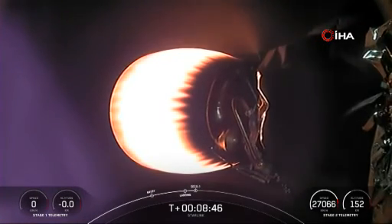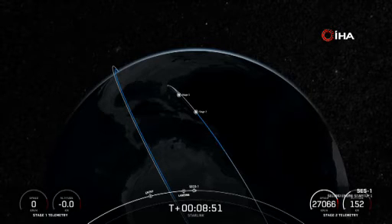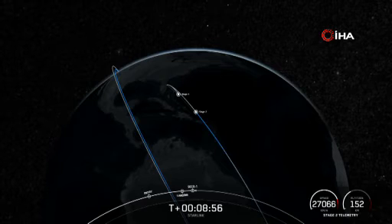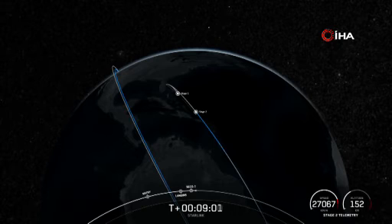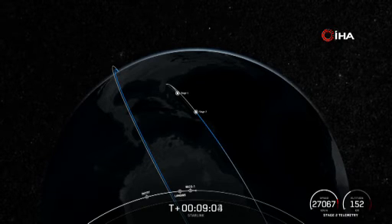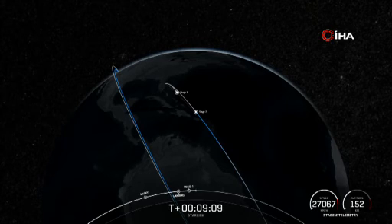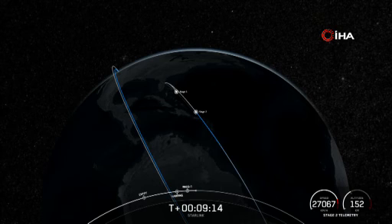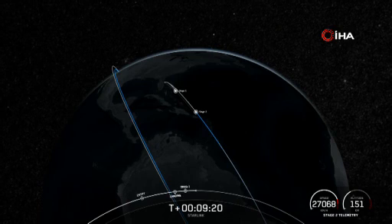MVAC shutdown. Tonight's landing of our first stage marks our 207th overall landing of an orbital class rocket, and our 246th mission to date. Nominal orbital insertion. Tonight's launch marked the last launch of all the version 1.5 Starlink satellites. A huge thank you and congratulations to the entire Starlink team here at SpaceX.